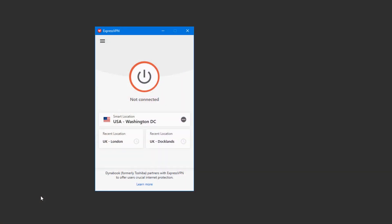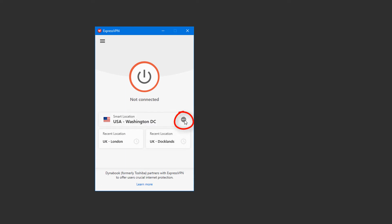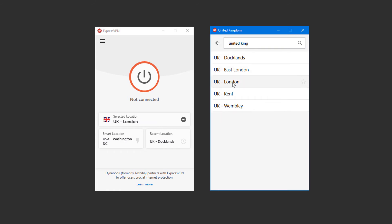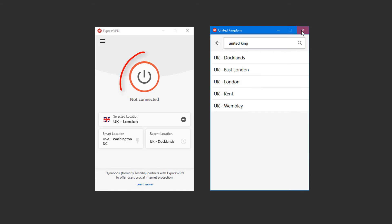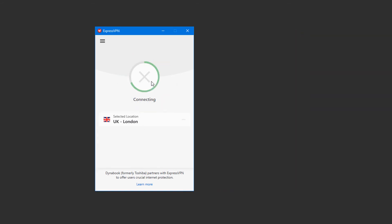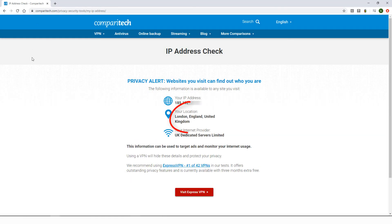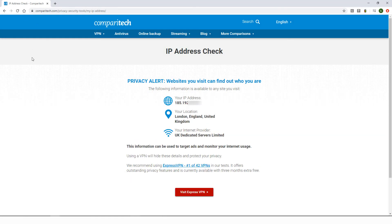In my example, I have ExpressVPN downloaded and installed, and the app is up and running. To switch my server location, I'll click the three-dot icon. In the search field at the top, I'll enter United Kingdom. I'll click the arrow at the right to expand the list, and there are several servers I can choose from. I'll choose this server. Then I'll close the Locations menu and click this button to connect. Now, when I refresh my IP address check, I'll see my new IP address located in the UK.